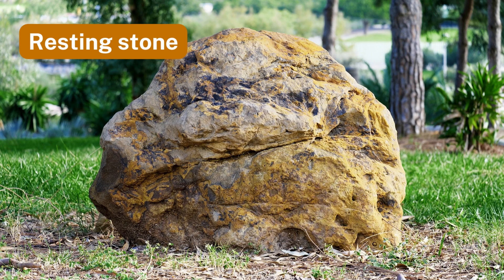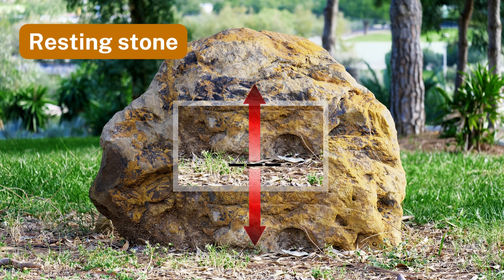Number six: resting stone. Balanced force maintains a large stone resting on the land.